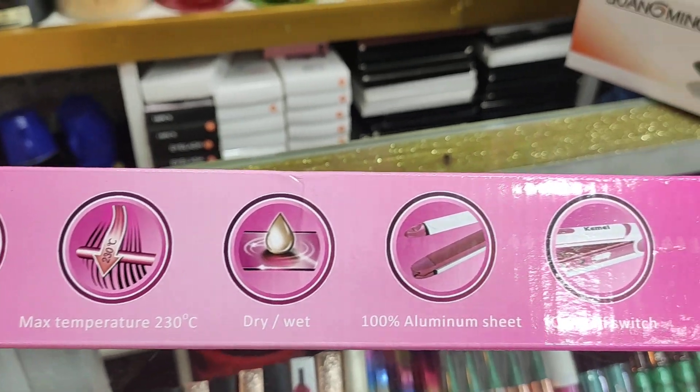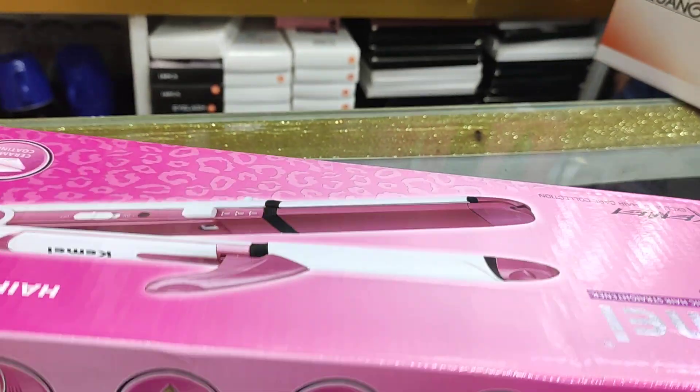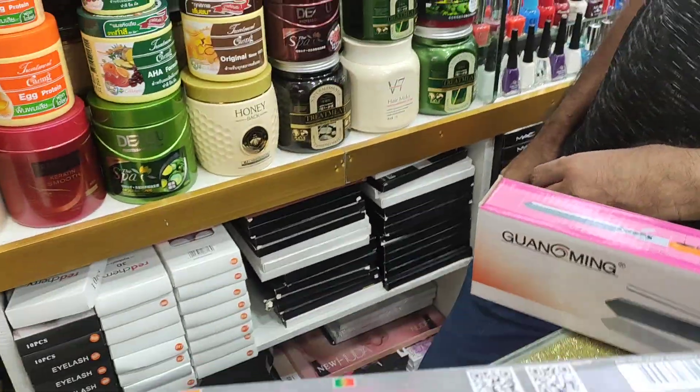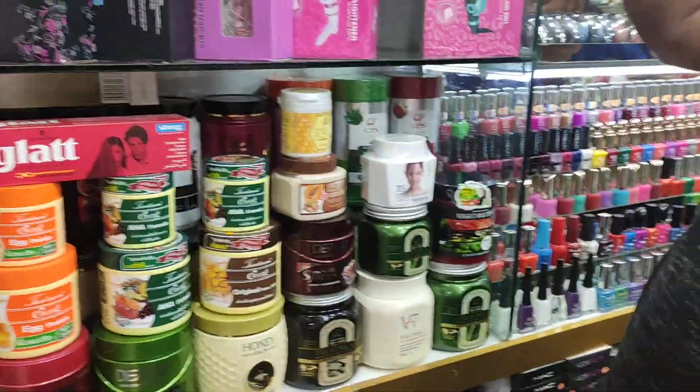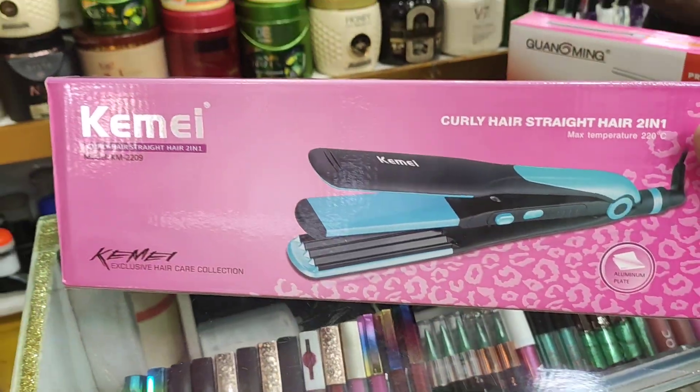We have a straightener. How do you price that? $9. This is a straightener — guys, this is a great deal.